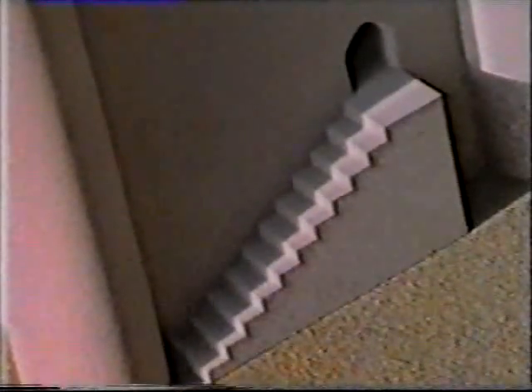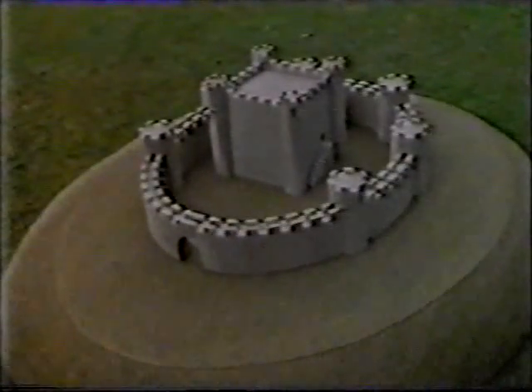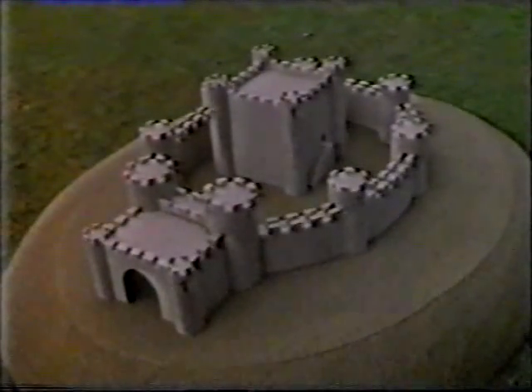But the earth on top of the Motte often couldn't take the weight of a strong tower, so they built a keep in the Bailey instead. For added safety, the entrance to this was at first floor level up a flight of steps. It wasn't very comfortable living in the keep, so eventually the lords moved out into proper houses in the Bailey. This meant they weren't so well protected, so the walls had to be strengthened even more. Of course, the weakest part of any castle was the entrance — you needed a really strong gatehouse, and even an outer gate or barbican.